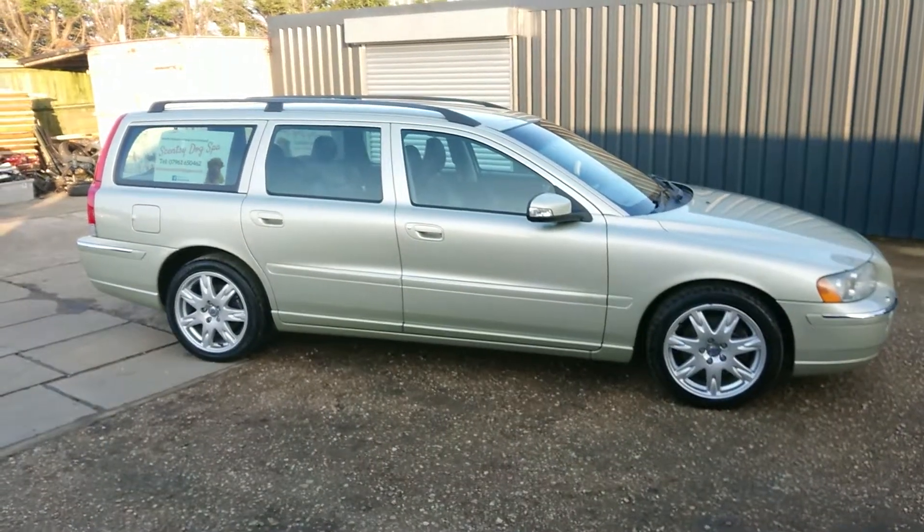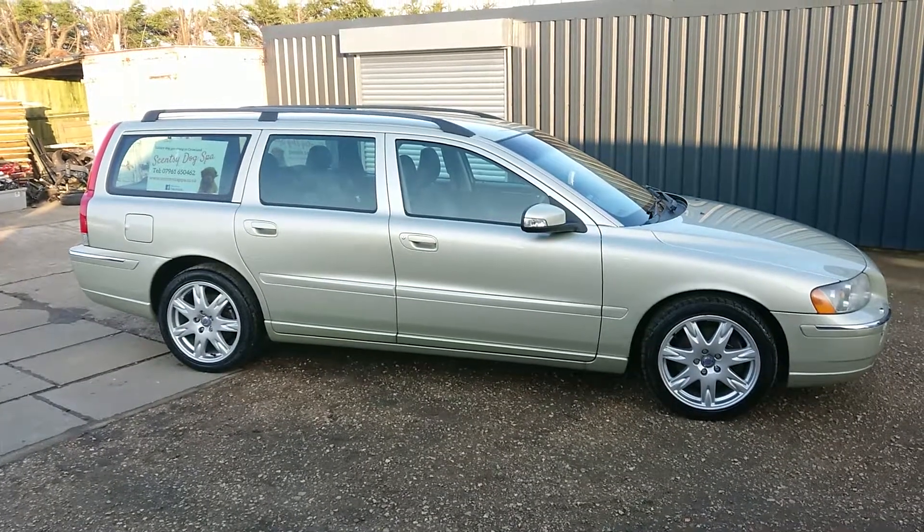I'd like to think the owner's going to be quite pleased when he sees his vehicle. Another shiny vehicle leaves Ultimate Reflections — see you all soon, bye bye for now.